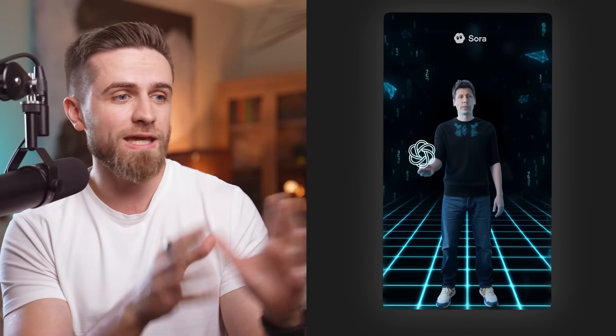Let me show you what I've been making. This is me in the Matrix. This is me speaking with Einstein. And here is Sam Altman becoming ChadGPT himself — showcasing its new features. This is getting wild, and I will show you exactly how I made these.